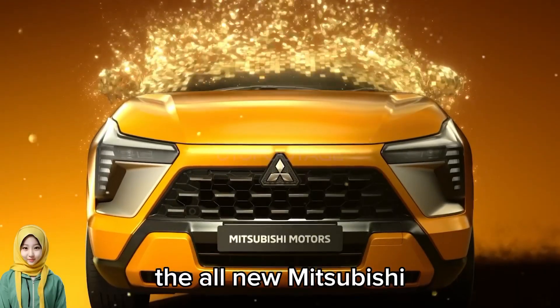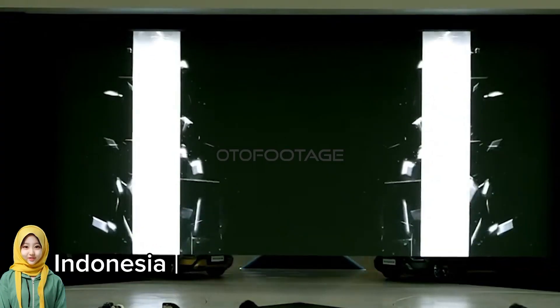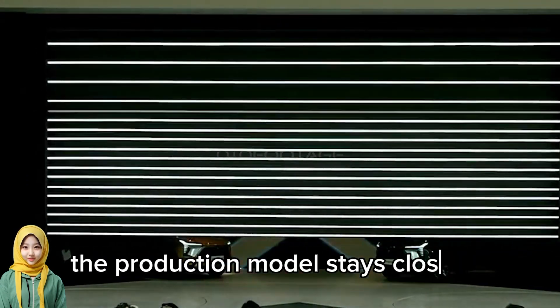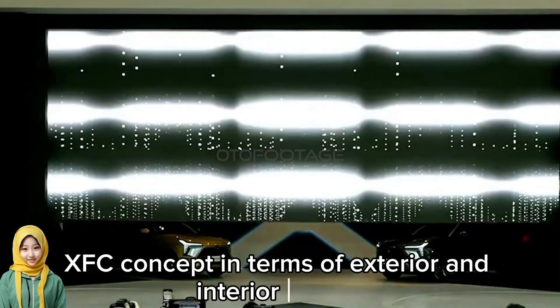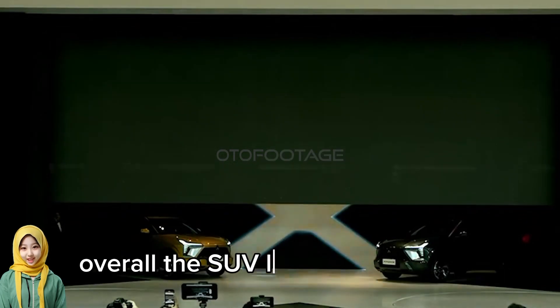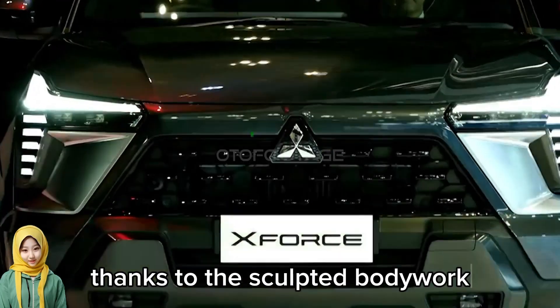The all-new Mitsubishi XForce has just made its global debut at the GIIAS Indonesia International Auto Show 2023 in Jakarta. The production model stays close to the 2022 Mitsubishi XFC Concept in terms of exterior and interior design, albeit with slightly toned-down features. Overall, the SUV looks modern and muscular thanks to the sculpted bodywork.